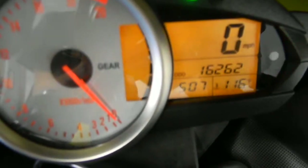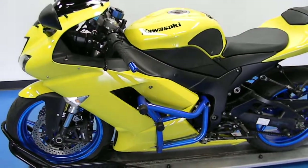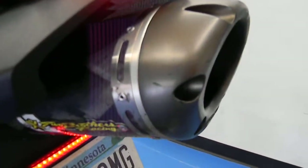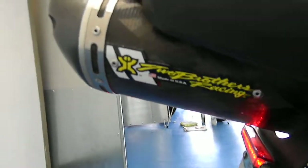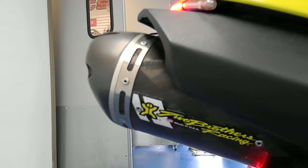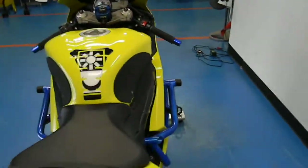Let's show you the mileage on this one: 16,262 miles. Let's start it up so you can hear it run. As you can tell, this bike is very nice — definitely tons of extras and ready to go.